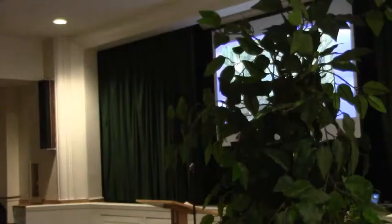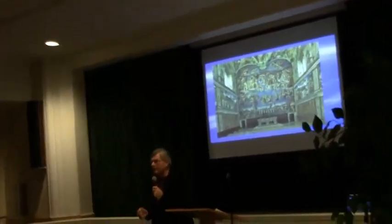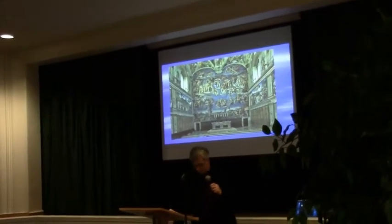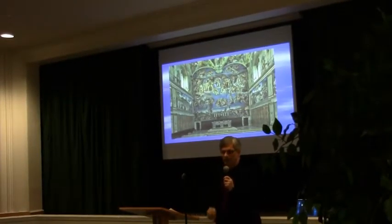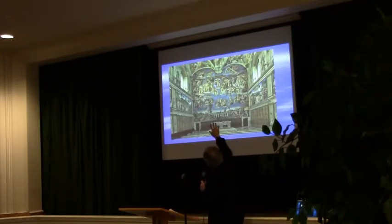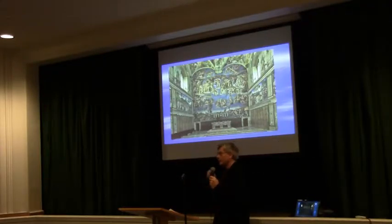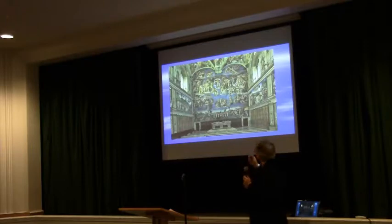If you remember, Jonah was in the belly of the whale for three days and then freed from the belly of the whale. Christian interpreters took that as a foretelling of Christ's death and resurrection. And so Jonah, the Old Testament prophet, is put right over the high altar to symbolize Christ triumphing over death, and to bring together the Old Testament and the New Testament as well.